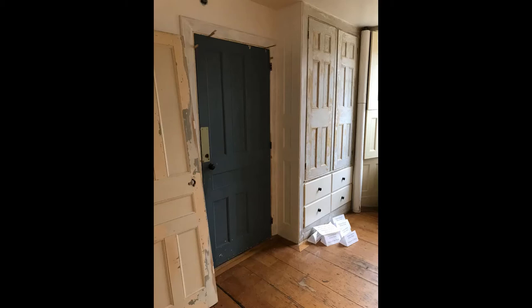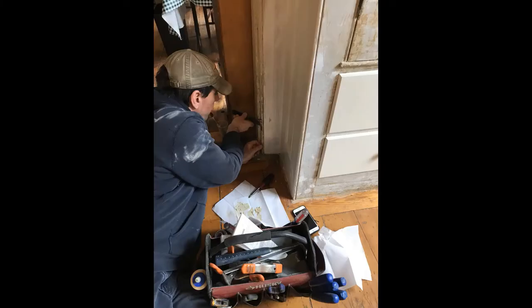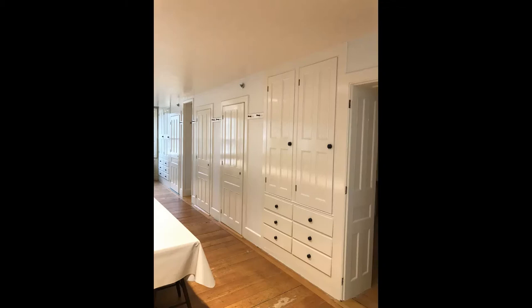Over the course of the winter, restoration of the dining room has continued. With the completion of each part of this project, we move closer to the goal of restoring the room to the original Shaker orientation seen in these historic photos.